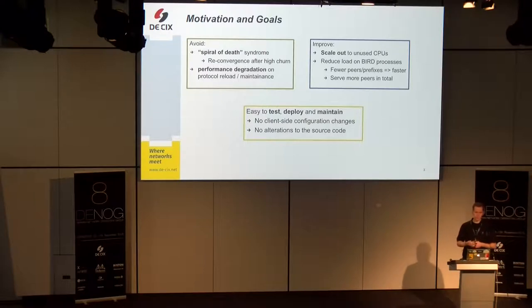One non-functional requirement was that it should be easy to test, deploy, and maintain. Therefore, we agreed that there should be no client-side configuration changes. Everything I will present is happening inside the IXP's network or inside the route server and doesn't need any alterations at the client side. And it doesn't need any alteration to the source code of BIRD.